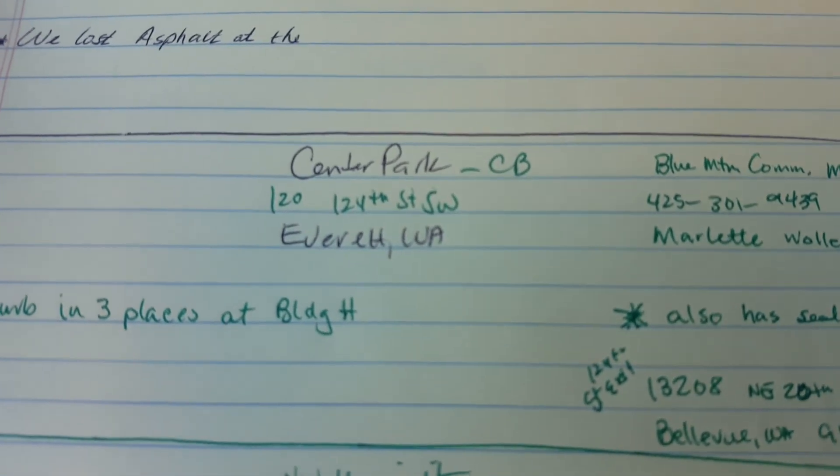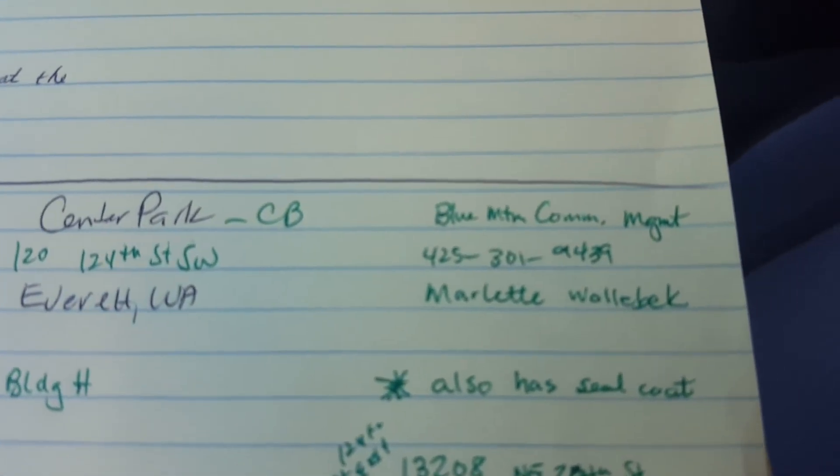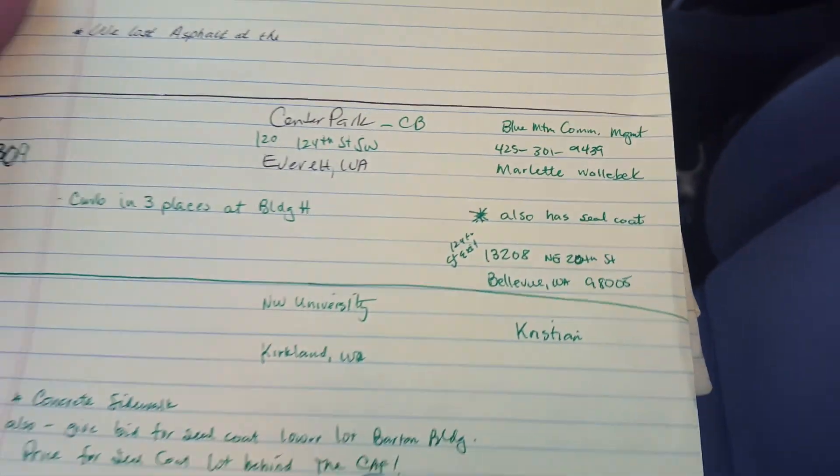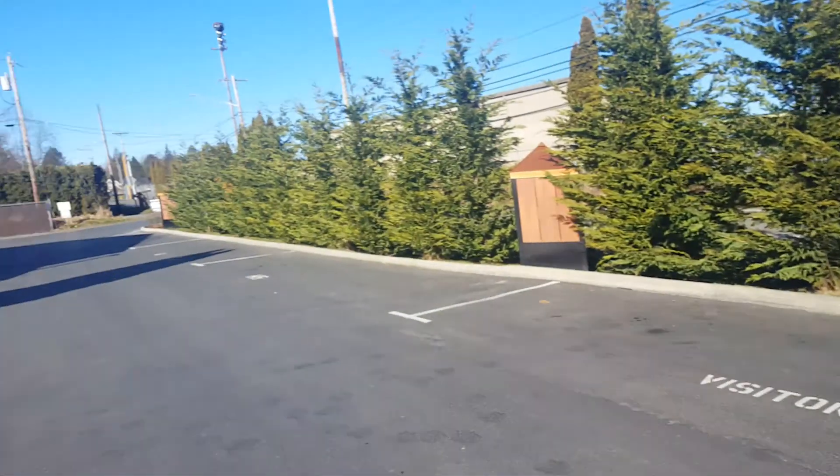I'm at job number 21309. This is called Center Park in Everett. This is for Blue Mountain Community Management and they've got 39 feet of curb to replace out here in front of building H.